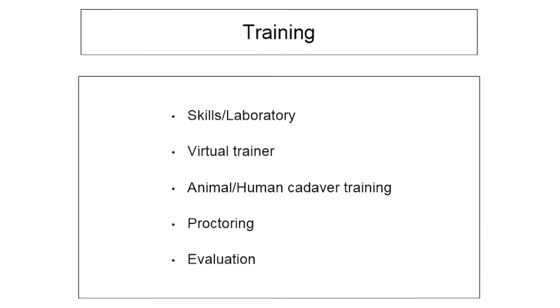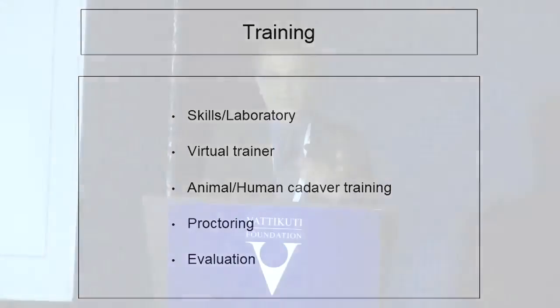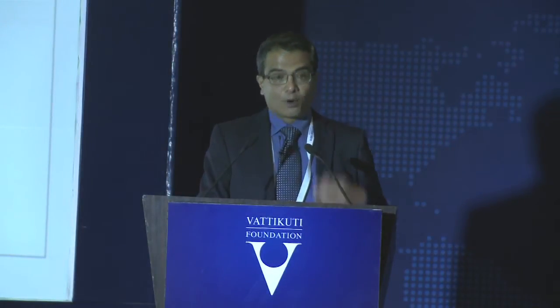There are various aspects of training: you can learn in a laboratory — Intuitive Surgical takes you to the dry lab and then to the animal lab. I personally do not have experience with the virtual trainer, but there are studies suggesting it is extremely good. Proctoring is a fantastic way of learning. It is a little expensive, but having an experienced robotic surgeon sitting next to you and guiding you through the procedure gives you that extra bit of confidence to take risks in your initial cases.